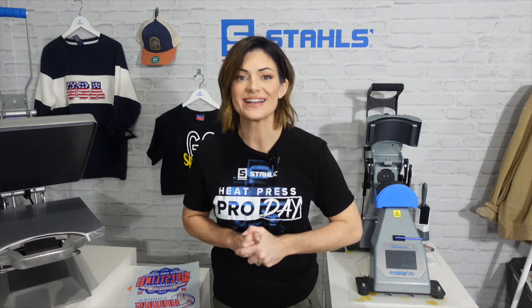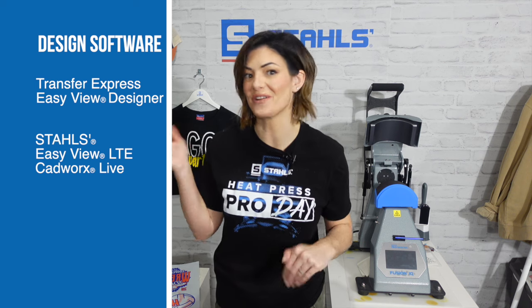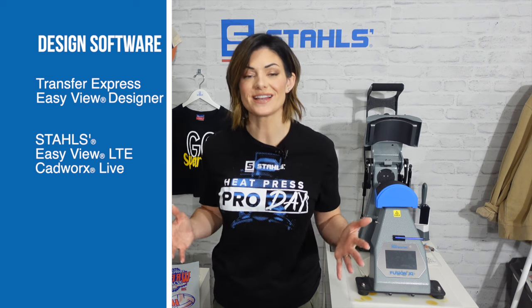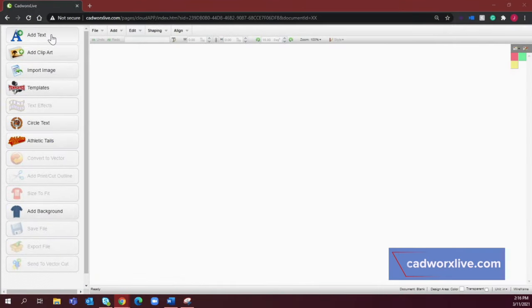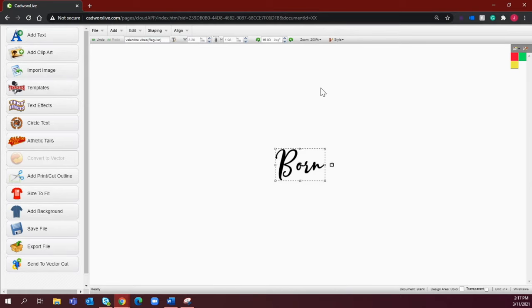With Stahls and Transfer Express, we create transfers ready to be sent to you. Transfer Express has a design platform — if you're not really a graphic artist but can come up with ideas, that platform called Easy View is a perfect way to help design plastisol and direct-to-film transfers. On the Stahls side, there's Easy View LTE for designing Ultracolor Max, and a website called Cadworks Live — C-A-D-W-O-R-X Live.com — which is a free site that helps you design vector templates and graphics. You upload them, we cut them at Stahls.com, and send them ready to be applied.